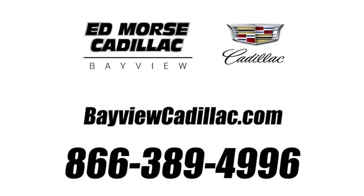Call us today at 1-866-389-4996. For value and for service, it's Ed Mars.